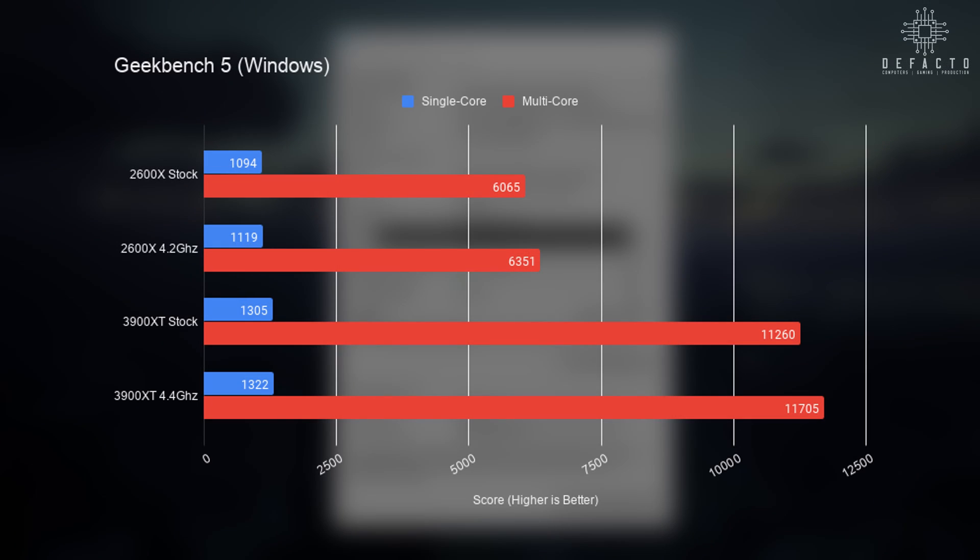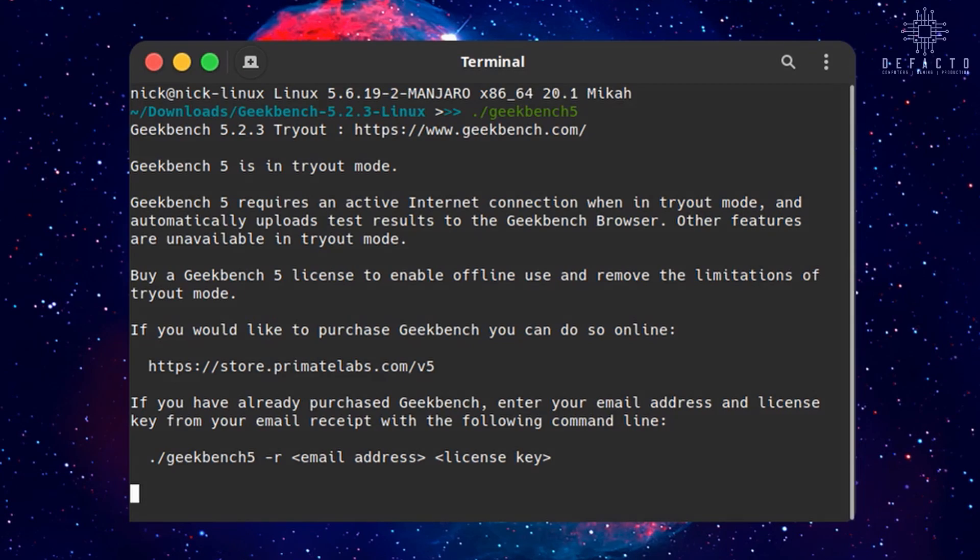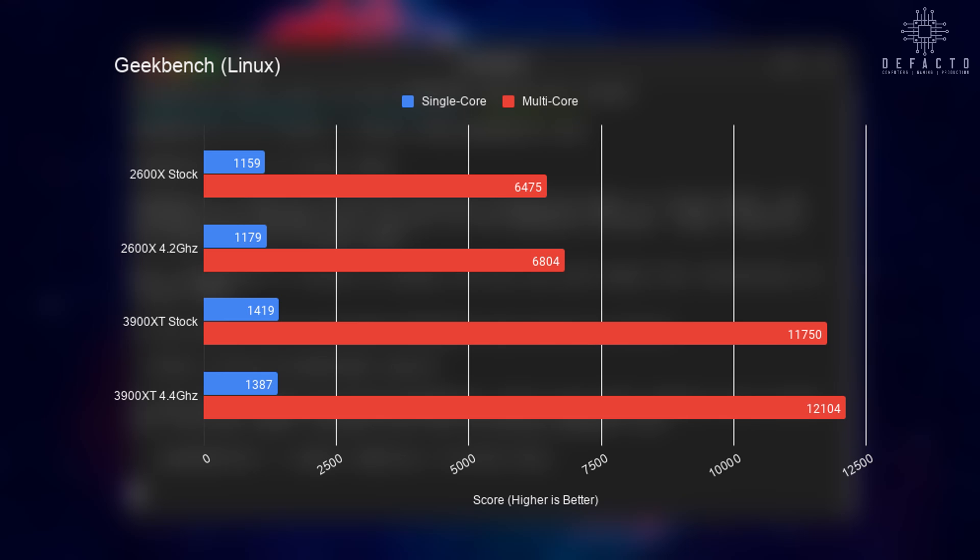On to Geekbench 5, and the results are more or less the same as Cinebench — much higher multi-core scores for the 3900 XT and fairly tame results when overclocking. The story changes a bit when running the same test in Linux, where we can see a 400 to 500 point increase across the board.